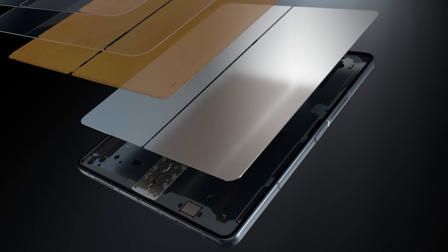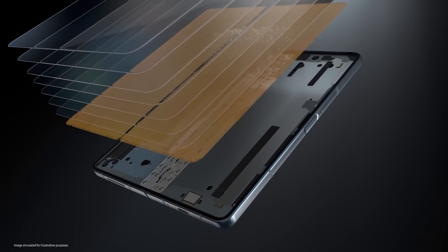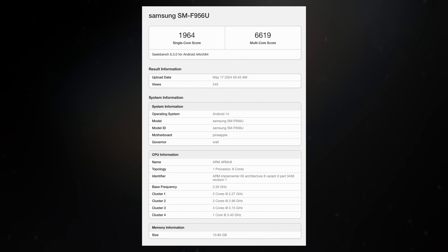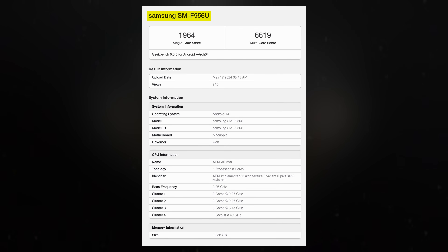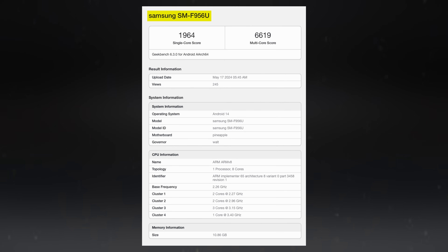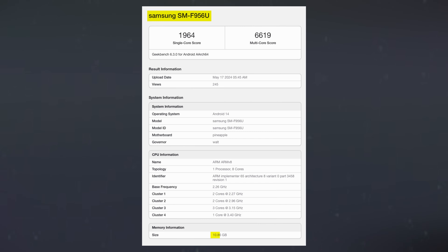Any device that undergoes the benchmark process on Geekbench is automatically listed, a tradition for pre-release devices. The Galaxy Z Fold 6's Geekbench listing reveals its model number, SMF956U, indicating it is a carrier-locked version. It confirms the use of Qualcomm's Snapdragon 8 Gen 3 chipset, supported by 12GB of RAM.